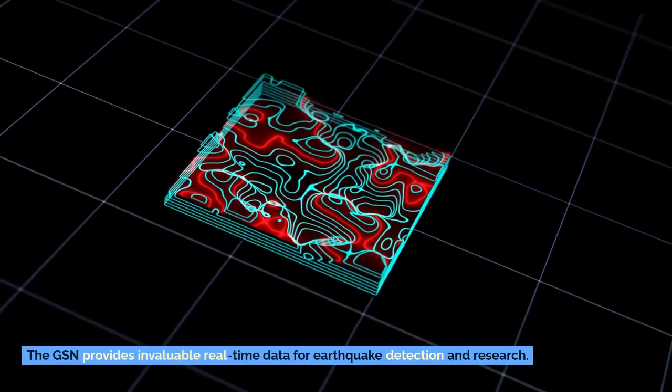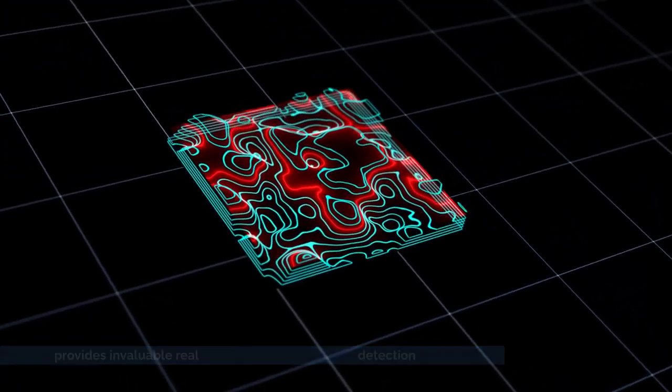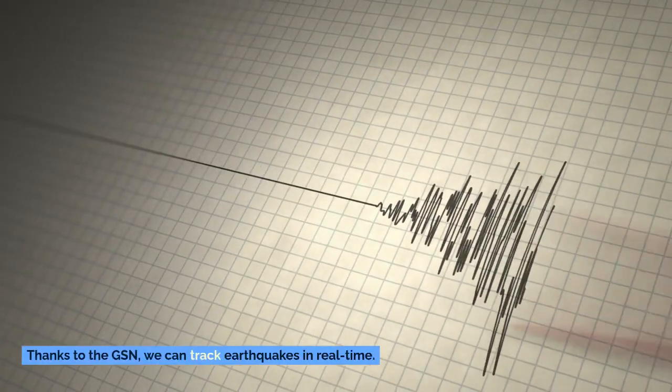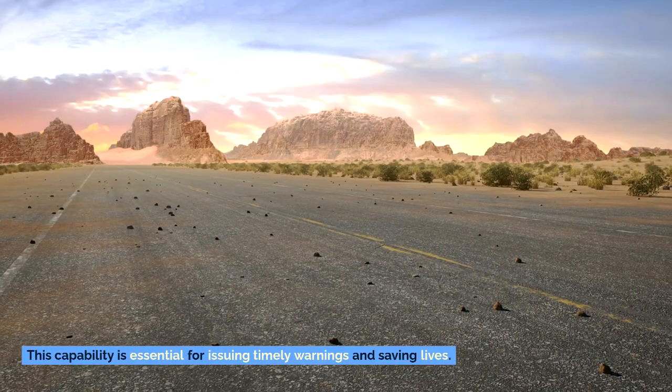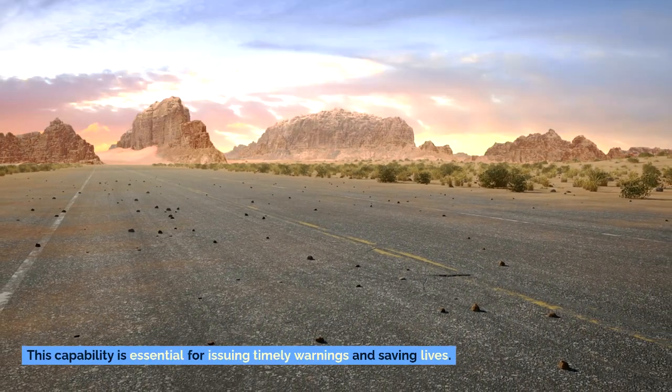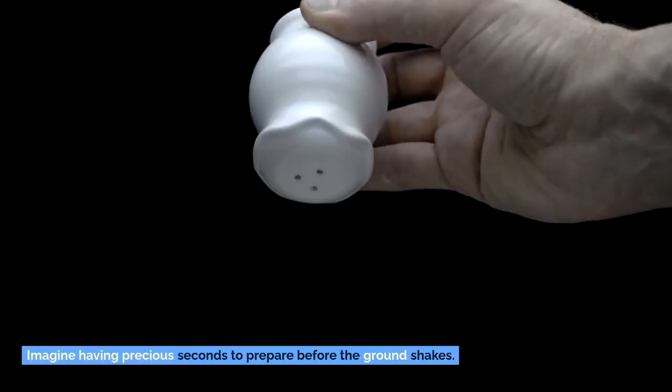The GSN provides invaluable real-time data for earthquake detection and research. Thanks to the GSN, we can track earthquakes in real-time. This capability is essential for issuing timely warnings and saving lives. Imagine having precious seconds to prepare before the ground shakes.